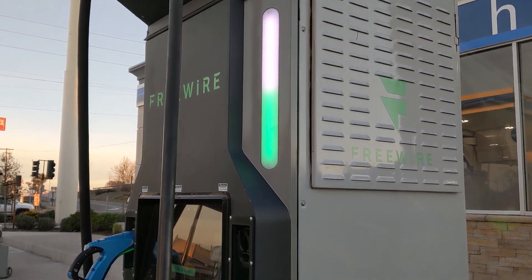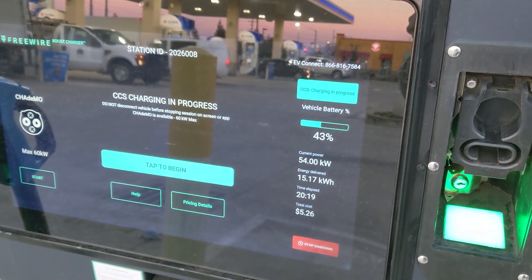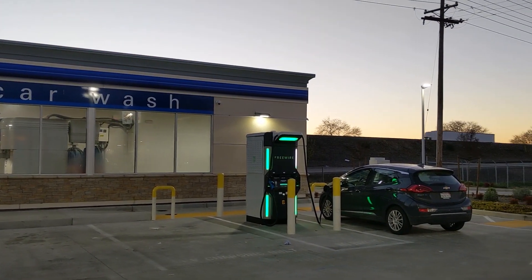The CHAdeMO charger is rated at 60 kilowatts with a 160-amp cable, while the CCS is 300 amps. I really doubt it could sustain enough power to max out the CCS. It does appear that this unit will split power, so even though it's technically a single charging unit, it's actually shared between both sides — one CCS vehicle and one CHAdeMO vehicle at a time. I don't know if you can actually do 60 kilowatts on CHAdeMO and 120 kilowatts on CCS concurrently. It's a really interesting concept.